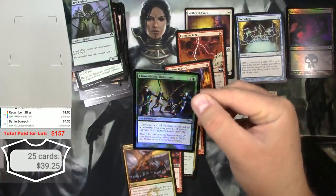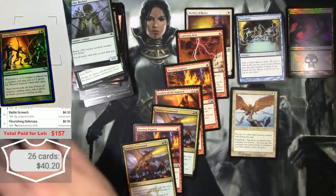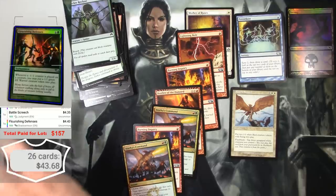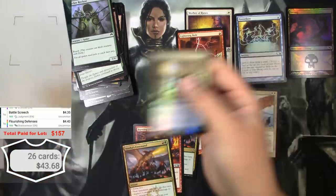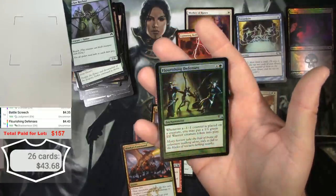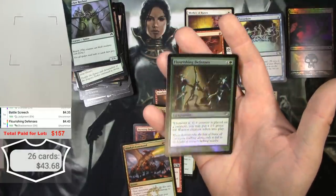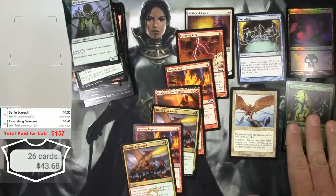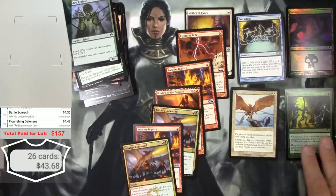Flourishing Defenses from Shadowmoor as a foil — that might be decent. Yeah, there's the four dollar foil and it's in pretty good condition. Looks really nice — I love the foiling. Wow, look at that fire too, that's cool.